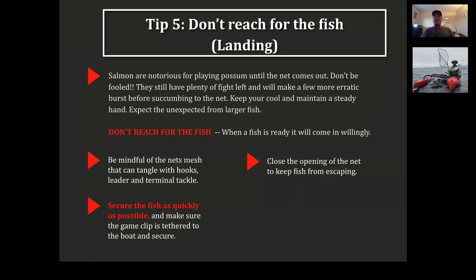Close the opening of your net to keep the fish from escaping. Once you've got the fish in the net, the opening is still open and they can jump out — and they will. The minute you get it in, raise that net as high as you can or close the opening. I just grab the net like this with the fish inside and close it so there's no way of escaping. They're fighting for their life, and they'll do anything possible to get out.